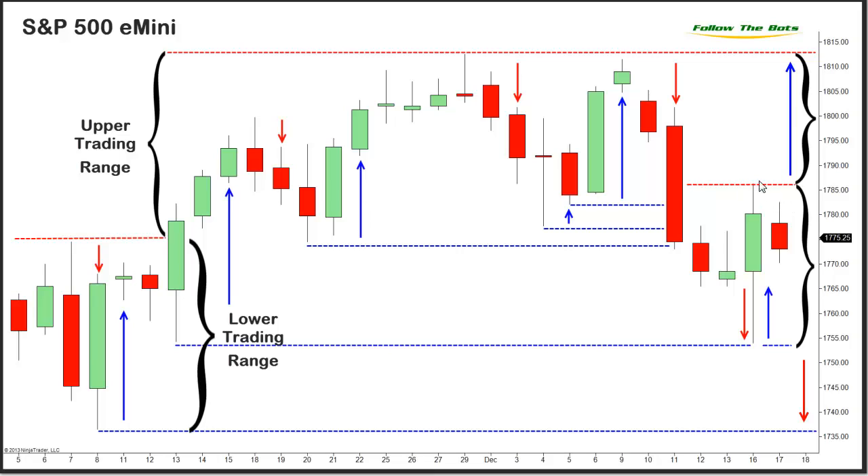Today, we witnessed the S&P pull back from yesterday's high and auction down to 17.70, not quite filling the gap at Friday's low or testing the two-day low that developed last Thursday and Friday.